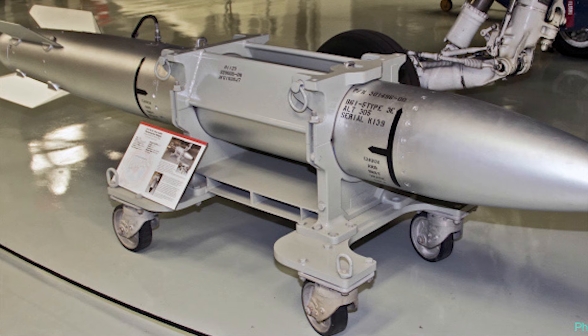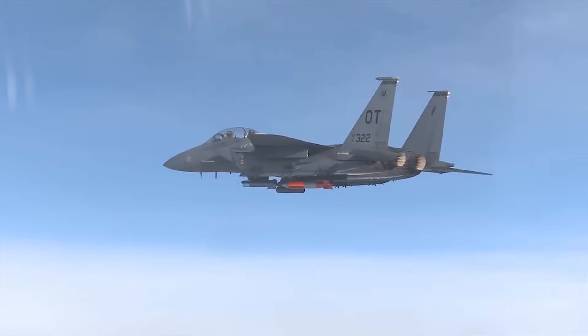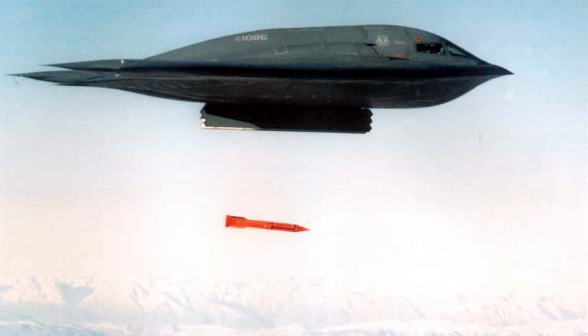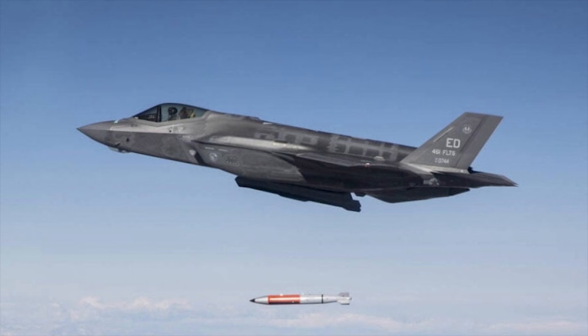Similar to other bombs in the B61 family, the B61-11 features an adjustable yield, allowing flexibility in tailoring the explosive force to the specific requirements of a mission, reducing collateral damage while maintaining effectiveness. It's important to note that the B61-11 is a nuclear weapon, and its use is governed by strict regulations and international agreements. Its deployment would be in the context of nuclear deterrence and strategic defense.